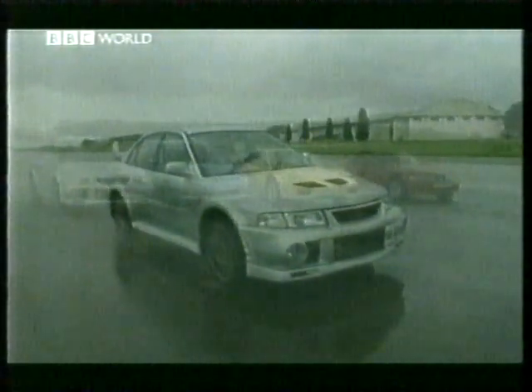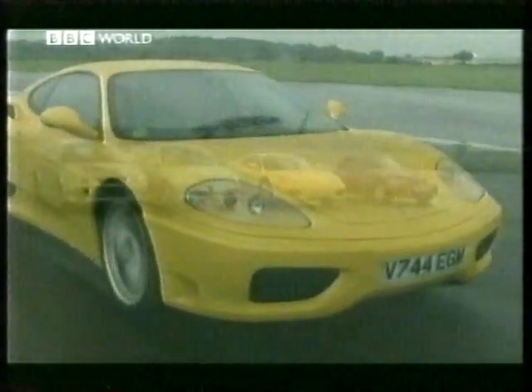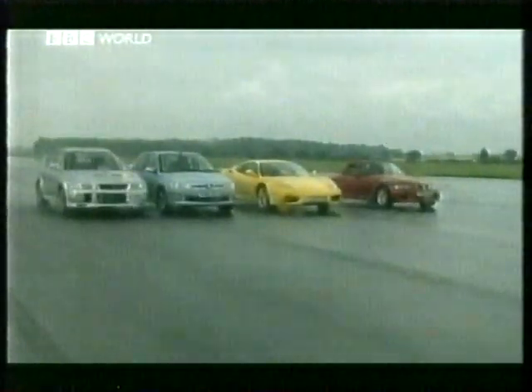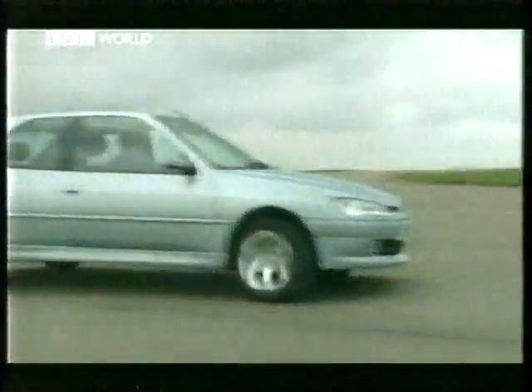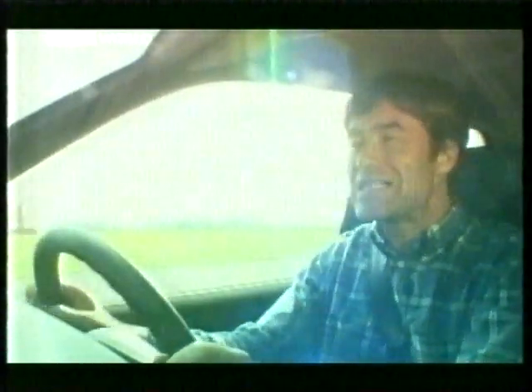So what are we looking for? Well, primarily we want a car that does what we want it to do — one that doesn't have any sudden vices that catch us out, one that communicates to us both through the steering wheel and the seat of our pants, one that puts a smile on our faces. First up, the 306 — the little Peugeot, regarded by most as one of the finest handling front-wheel drive cars around. So let's put it through its paces.